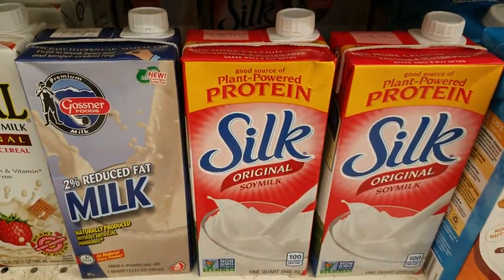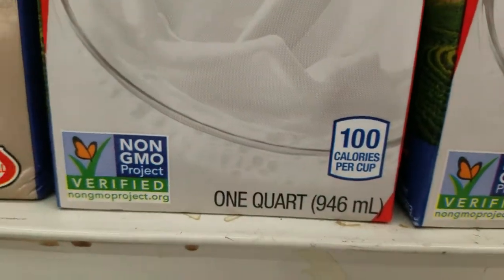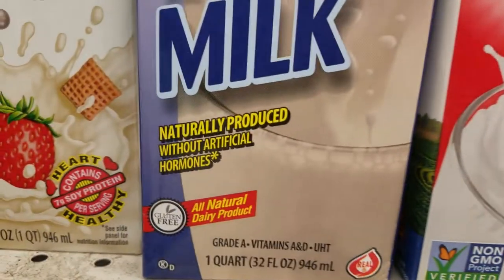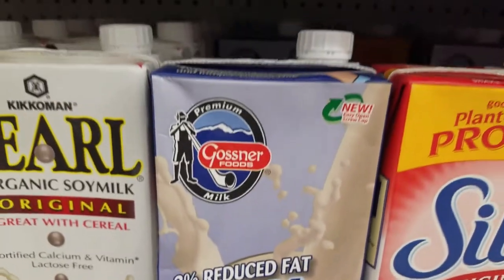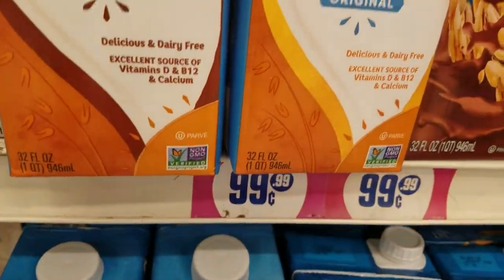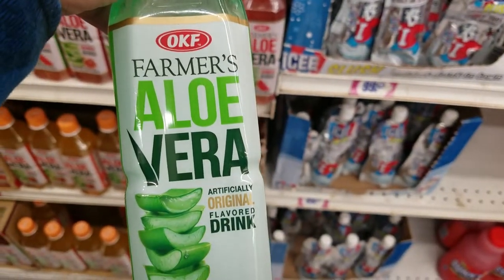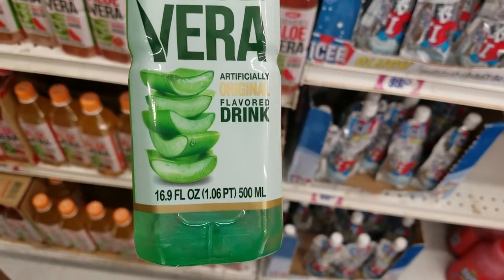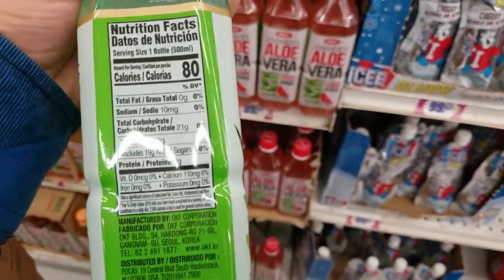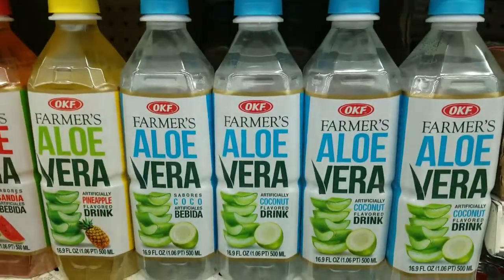And of course they have this Silk original soy. Just want to show you guys what they have — I've never tried any of these, so I just want to share that with you guys. And they also have these drinks — Oliveira, 16.9 ounces, and they also have it in those flavors as well.